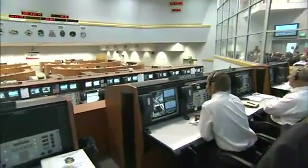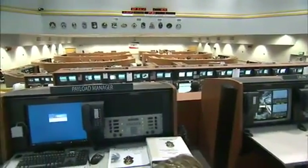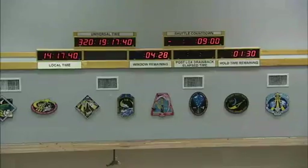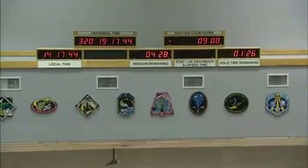The countdown clock and other clocks around the center, including those in the launch control center firing rooms, precisely count down the days, hours, minutes and seconds leading up to and after spectacular shuttle liftoffs. For a shuttle launch, the countdown clock timing is absolutely critical.